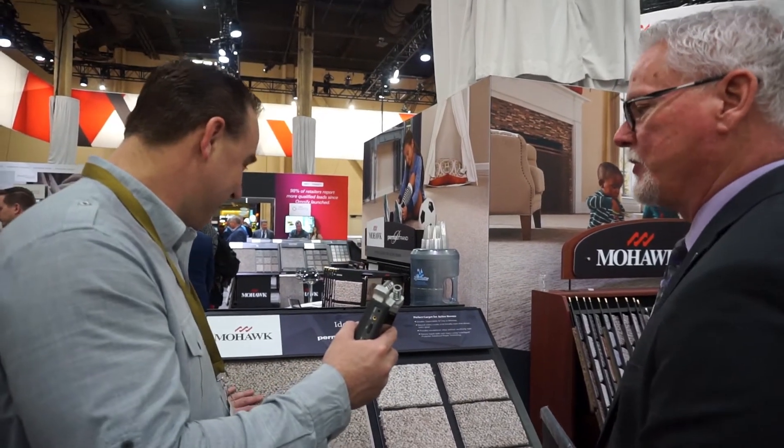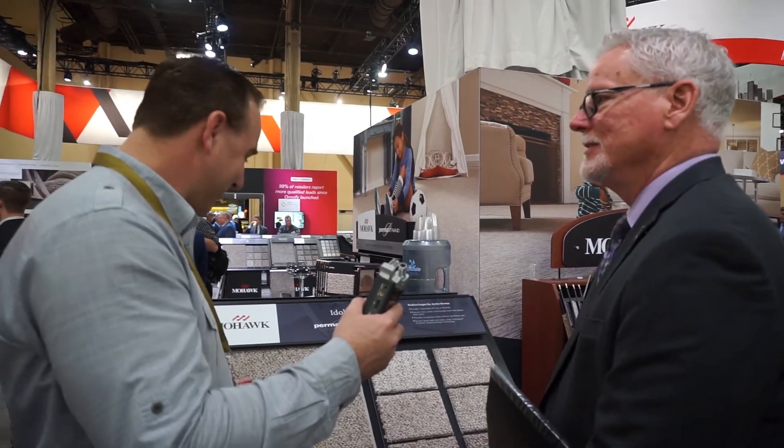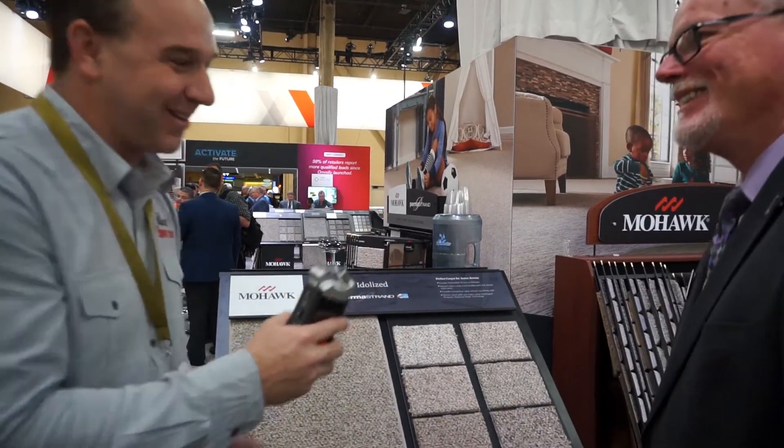It certainly is coming back. It puts a design on the floor — it's not just a solid color; it gets a little pizzazz. Thanks, Pat.